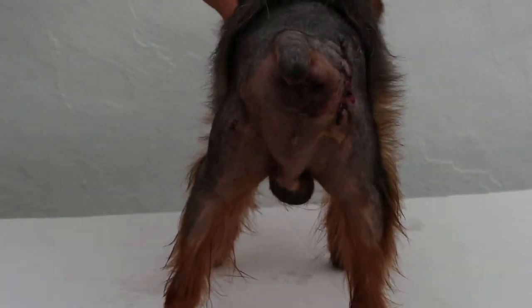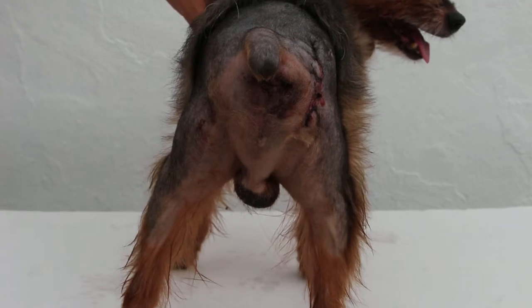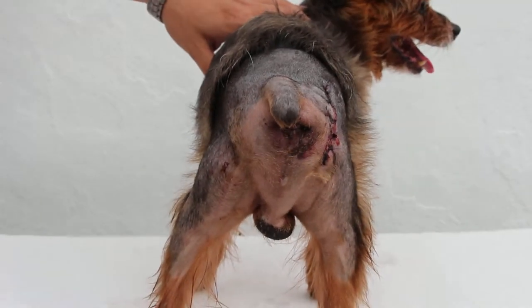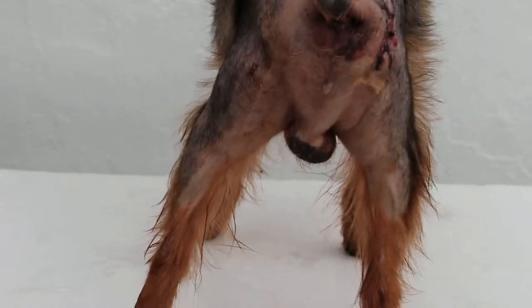Two days after surgery for a red perineal hernia, the dog is active, eating, and drinking. It should be going home.